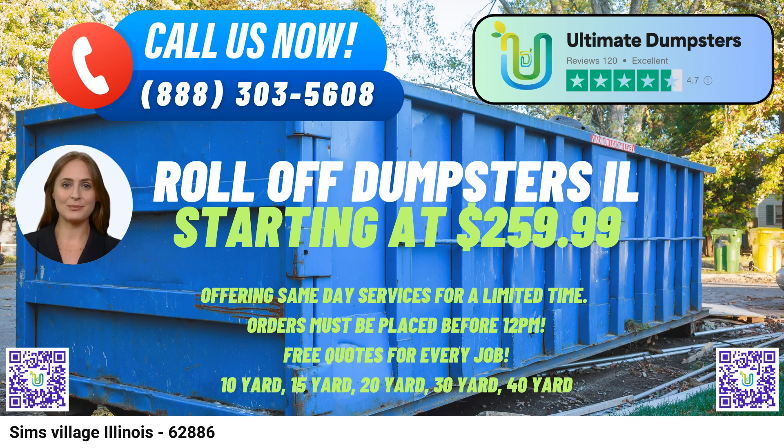30-yard Dumpster: Dimensions 22FT Long x 8FT Wide x 6FT High. Suited for larger construction projects, significant cleanouts, and medium-sized demolition debris removal. 40-yard Dumpster: Dimensions 22FT Long x 8FT Wide x 8FT High. Ideal for major construction sites, large-scale demolition, and extensive debris disposal.